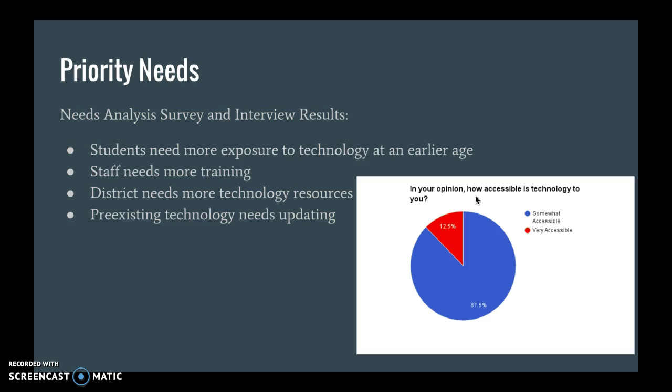As you can see in one of the sample questions from our survey, all but one of the teachers who participated felt that technology was very accessible, while the others felt it was only somewhat accessible.